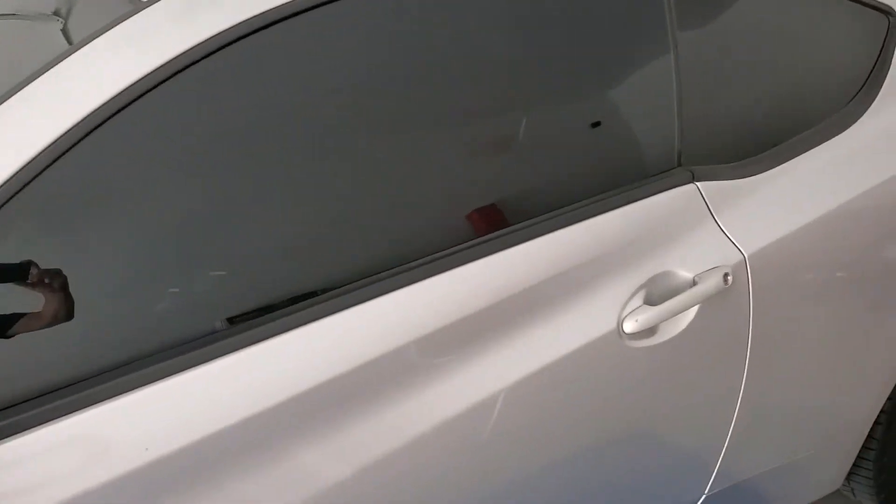Driver side, quarter glass. Tint Monkey's famous one piece back window which absolutely came out perfect.